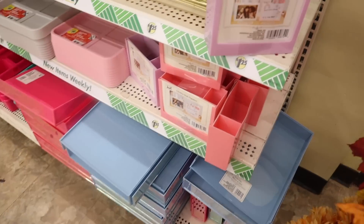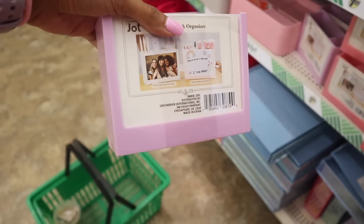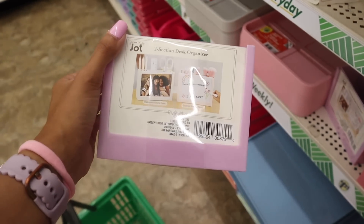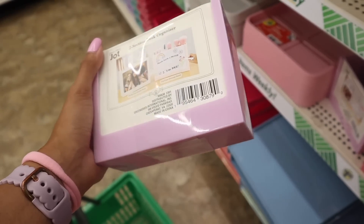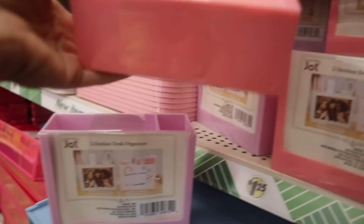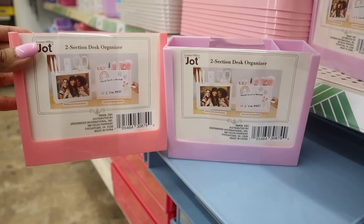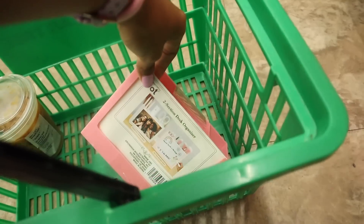Right when I walk in, I found two-section desk organizers with a dry erase board — really really cute. They have two color options: a light purple and a light pink. You get two compartments — a very large one for makeup brushes, pens, or pencils, and another for scissors. It also comes with a dry erase board, which I've never seen before. For a dollar and 25 cents, really really good deal. Let me know your favorite color in the comments!